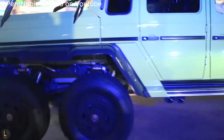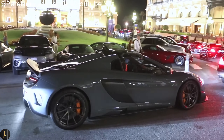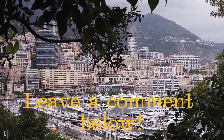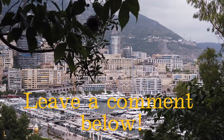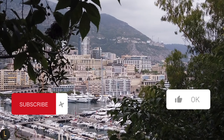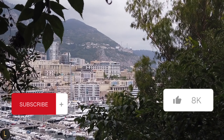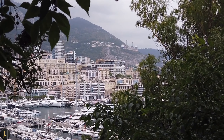Thank you for joining us on this opulent journey through the Monte Carlo Casino. What was your favorite thing about it? What should we make content on next? Be sure to leave your opinion in the comments below. Don't forget to hit that subscribe button and give this video a thumbs up if you dream of experiencing the epitome of luxury yourself. Until next time, stay inspired and keep living the lux life.